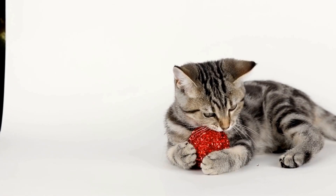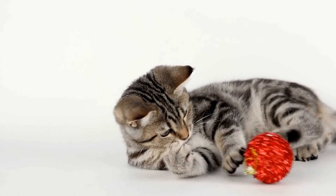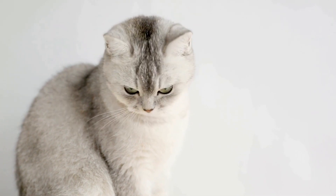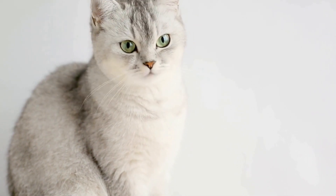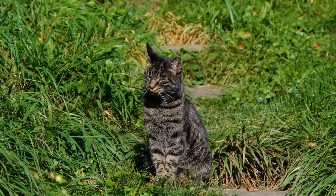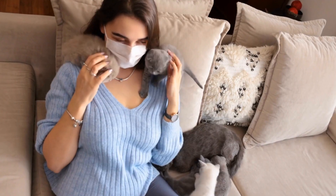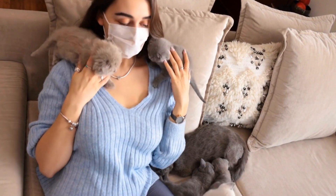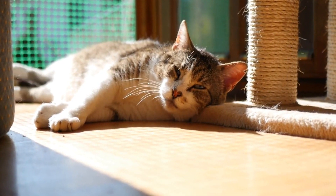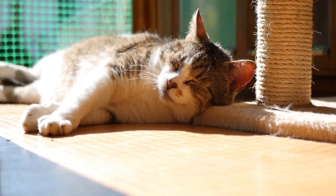In fact, some types of air purifiers can actually worsen a cat's allergy symptoms. One of the most common types is the one that uses HEPA filters. These filters can effectively capture particles as small as 0.3 microns in size, which includes most allergens. However, cats can be sensitive to the byproducts produced by these filters, such as ozone and ionized particles.